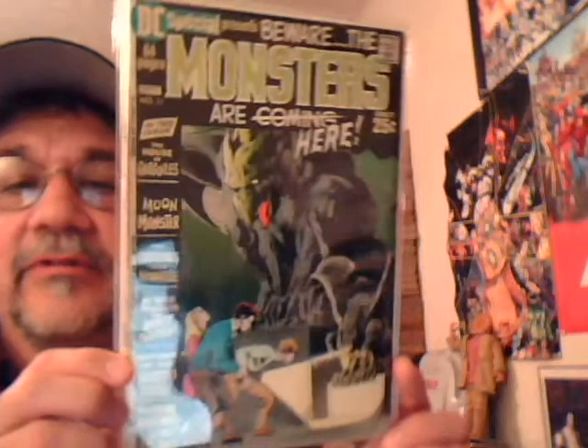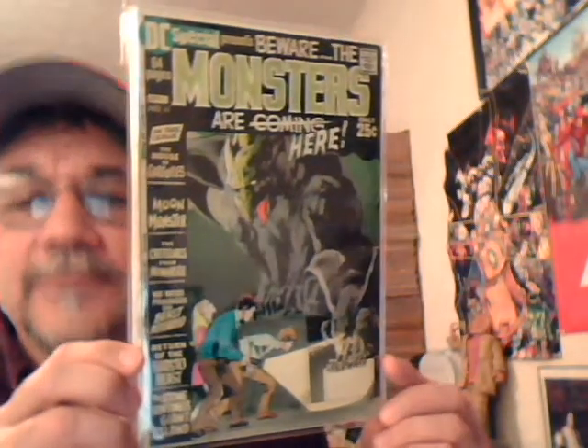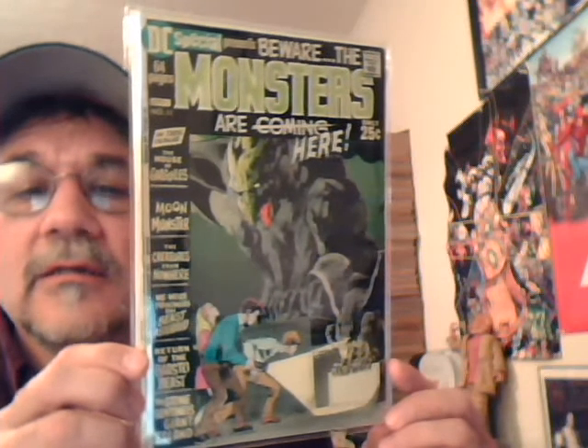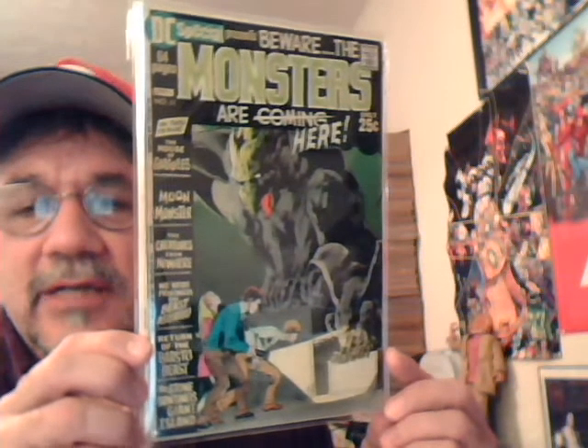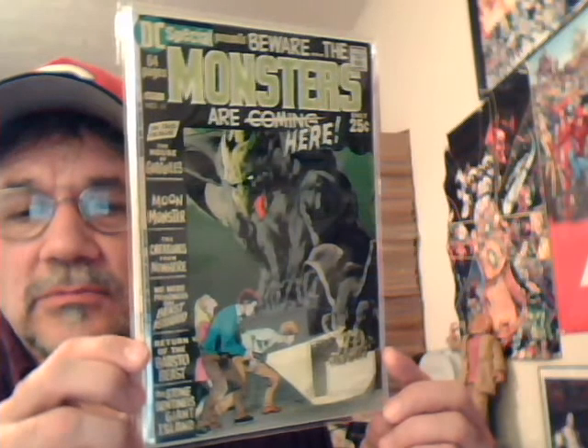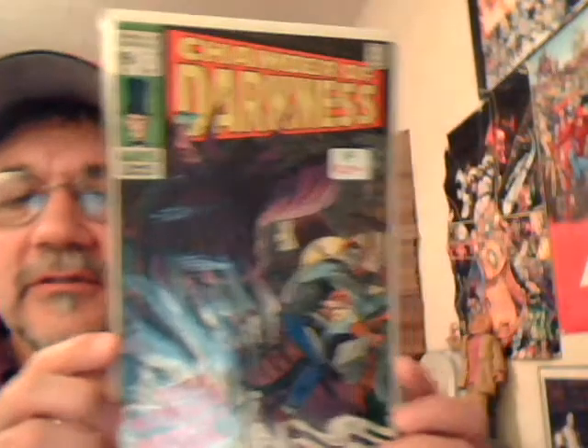Okay, DC Special number 11 — Beware, the Monsters are Coming! Oh crap, they're here. Neal Adams cover, giant-size issue. Another great title — Chamber of Darkness number one.